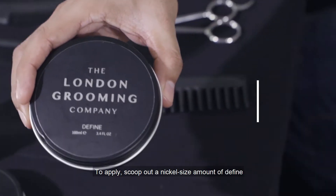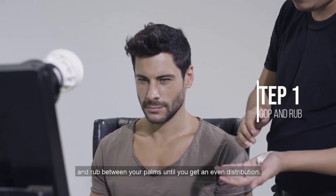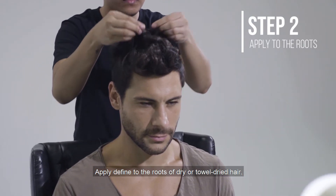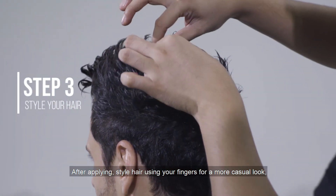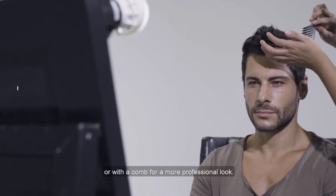To apply, scoop out a nickel-size amount of Define and rub between your palms until you get an even distribution. Apply Define to the roots of dry or towel-dried hair, depending on the hold and finish you want. After applying, style hair using your fingers for a more casual look or with a comb for a more professional look.